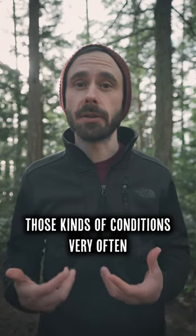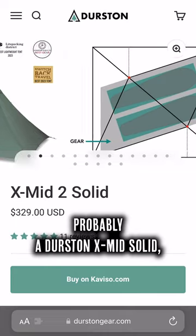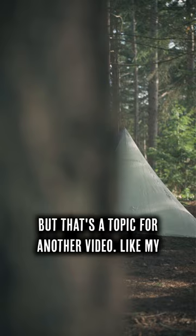To be fair, the Duomid is made of sturdier DCF and is probably better in high wind and snow, but I don't see those kinds of conditions very often and I'm looking into a double-walled tent for those situations anyway. Probably a Durston XMid solid, but that's a topic for another video.